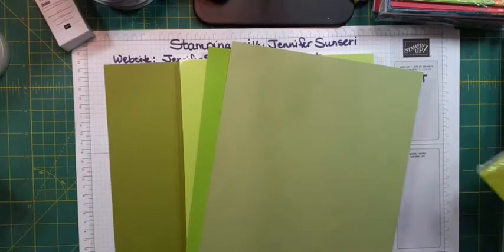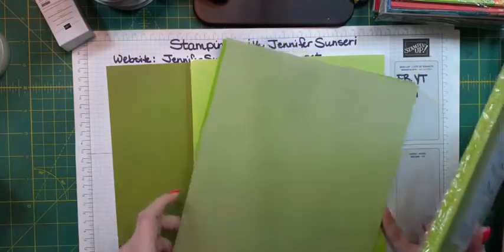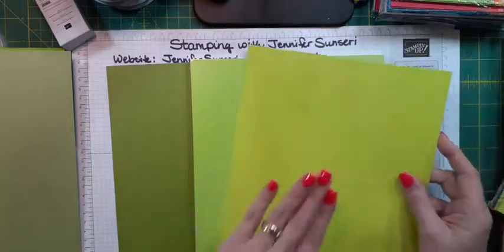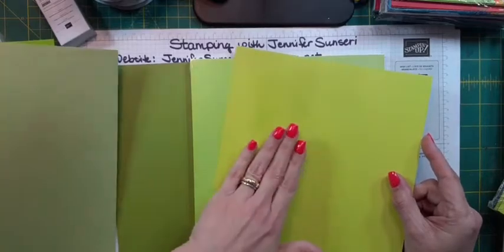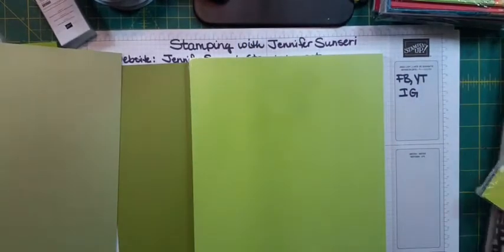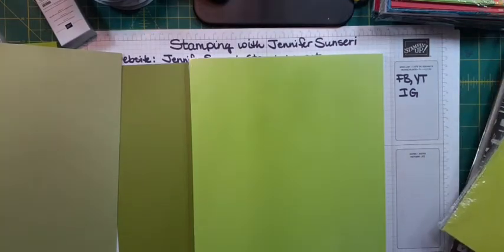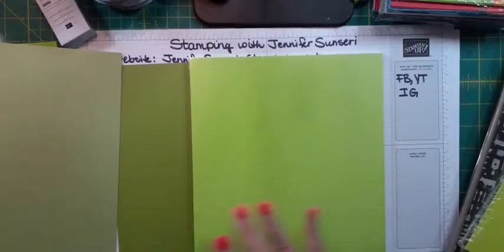We had an in color called Lemon Lime Twist, and I still had some paper left over. So you can see this is a discontinued color — we don't have it anymore. As you can see, Lemon Lime is actually more yellow. This is more green. So that's our new green color we're going to be adding to the family and it's called Parakeet Party.